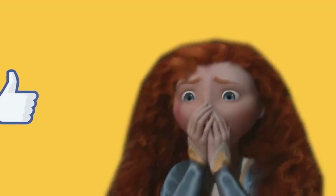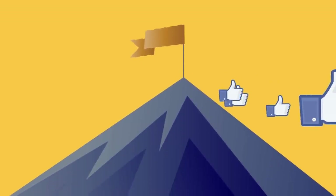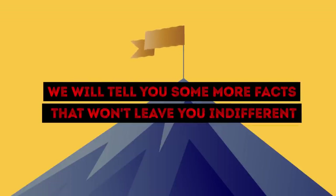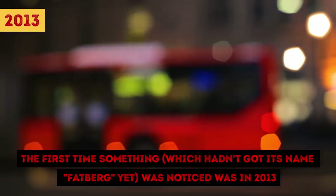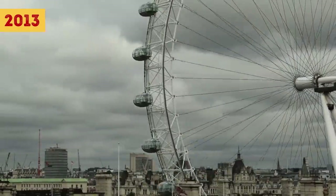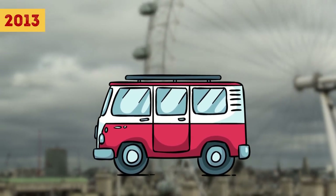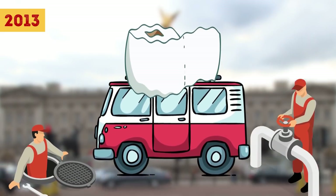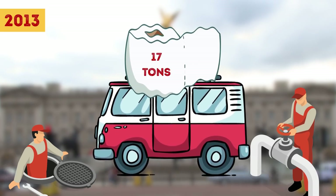If you are as shocked and appalled as we are, hit the like button and keep watching. Fatbergs are just the tip of the iceberg. We will tell you some more facts that won't leave you indifferent. The first time something — which hadn't gotten its name Fatberg yet — was noticed was in 2013. London, where the discovery was made, had never seen anything like that. A lump of fat mixed with items that don't decompose in water, like toilet paper, was found in the drains. What shocked sewer managers was the size of the thing: as big as a bus and weighing 17 tons — it was a terrifying finding.